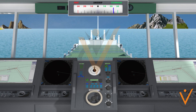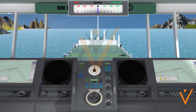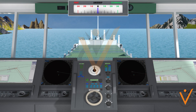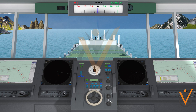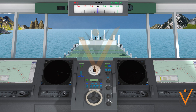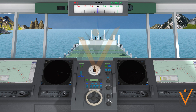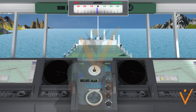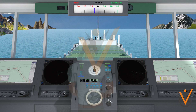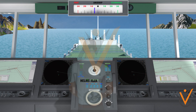To avoid mistakes, whenever a watchkeeping officer, the master, or a pilot gives a helm order, the helmsman should repeat the order loud and clear. Upon completing the action, he should again loudly and clearly report the action. Examples of helm orders: 'Port 5.' — 'Port 5, sir. Wheel on port 5, sir.' — 'Port 20.' — 'Port 20, sir.'